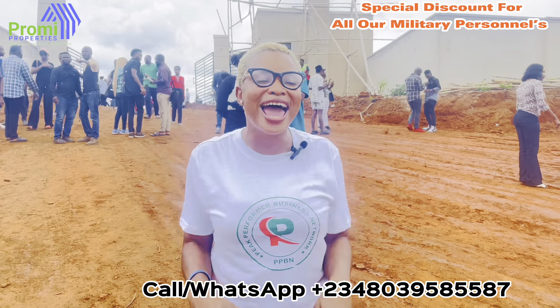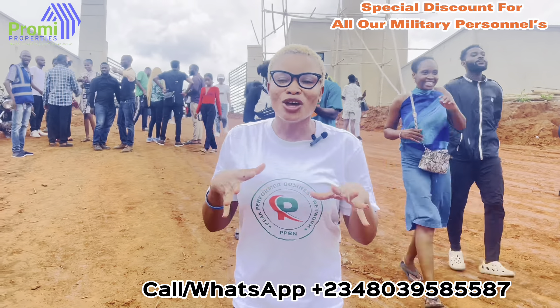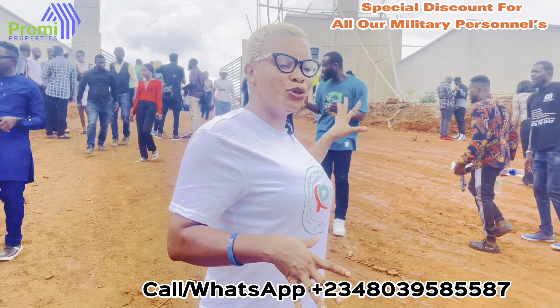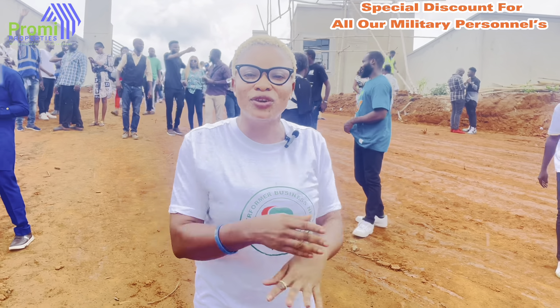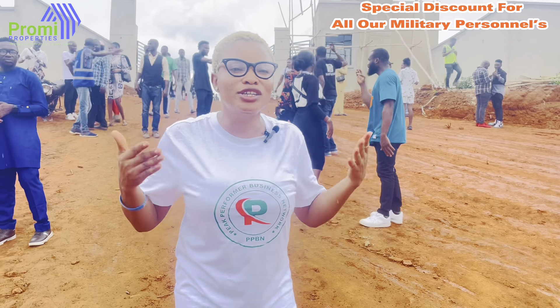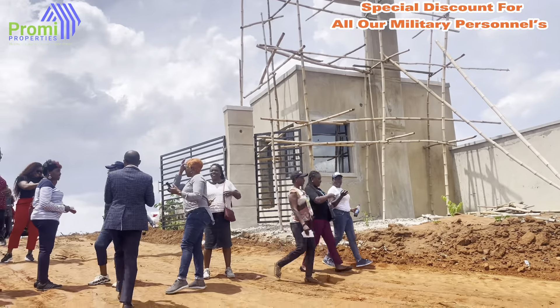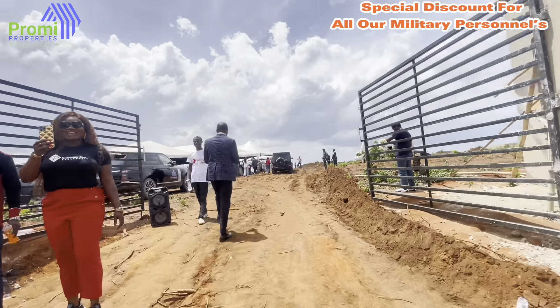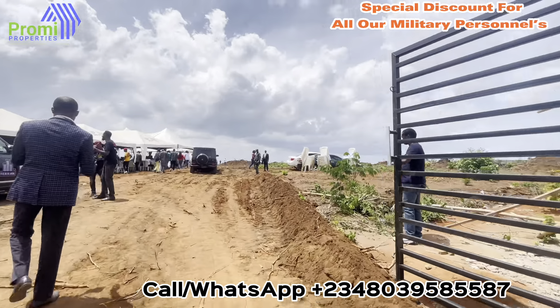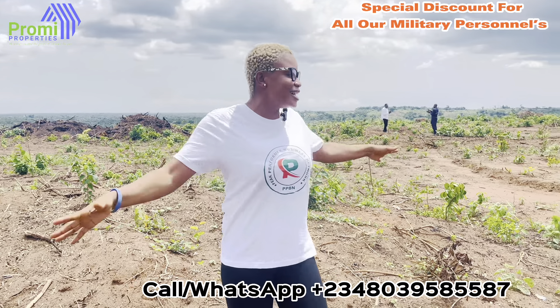Today is the official launching of this property, so I will be taking you inside to see how beautiful this place looks. It's dry land, 100% dry. When you invest here, you don't have to worry about anything because the land is dry, and you're ready to get started with work. Let's go inside.